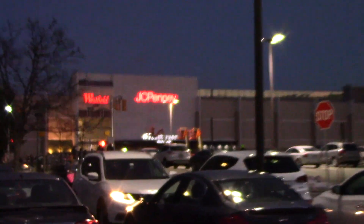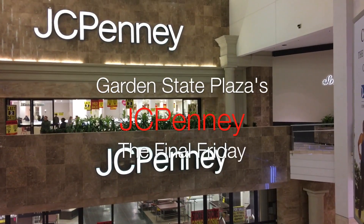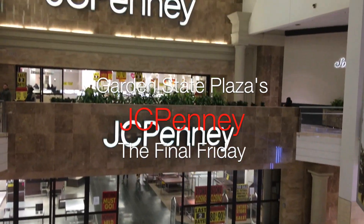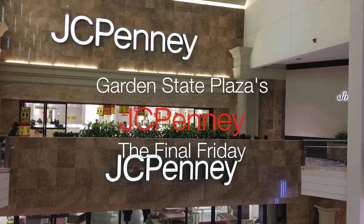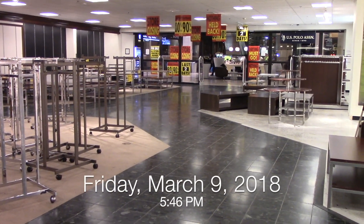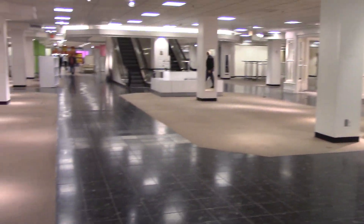Good evening, my name is Ian V. Raybeck, and this is my tour of the JCPenney store here at the Westfield Garden State Plaza Mall in Paramus, New Jersey. We're here once again with Chris Cronin at the JCPenney at the Garden State Plaza.